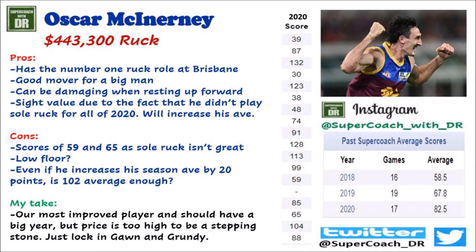The Big O is the only ruckman of note at the Lions and I don't think he'll be overly Supercoach relevant this year. He's at an awkward price point — at $443k, that's too high for a stepping stone, and with Brodie Grundy and Max Gawn available he's certainly not a keeper. He does have the number one ruck role with Stefan Martin departing, and I don't rate Archie Smith. There may be slight value as he didn't play solo ruck all of 2020, but scores of 59 and 65 as a sole ruck aren't great. Even if he increases his average by 20 points, is 102 enough? I don't think so — either go up to Grundy and Gawn, or give Flynn or Meek a crack at R2.